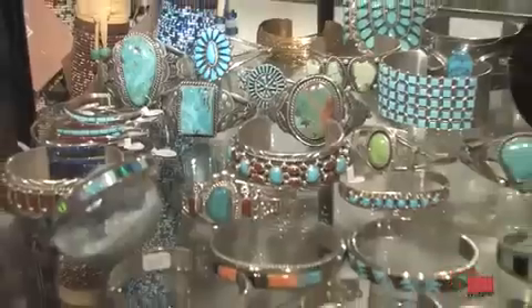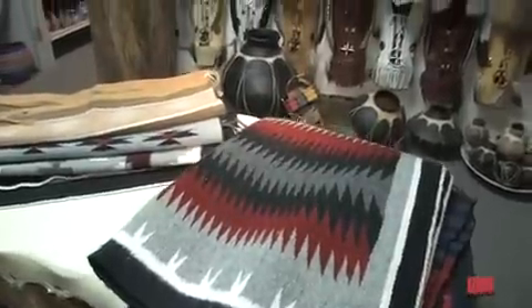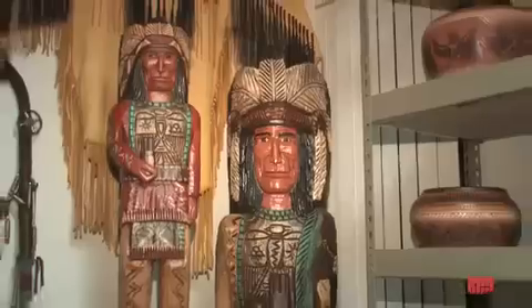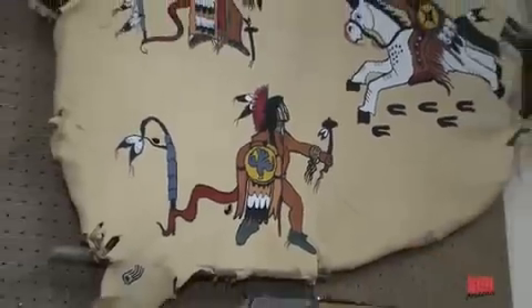To get to Kachina House in West Sedona, go west on Highway 89A. Turn right on Tortilla Avenue at the Giant Station. Turn left on Southwest at the stop sign, then right on Hozoni. We are one block on the right at 2920 Hopi Drive.